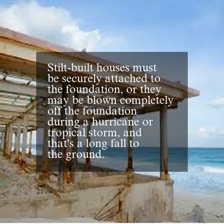Stilt-built houses must be securely attached to the foundation, or they may be blown completely off the foundation during a hurricane or tropical storm — and that's a long fall to the ground.